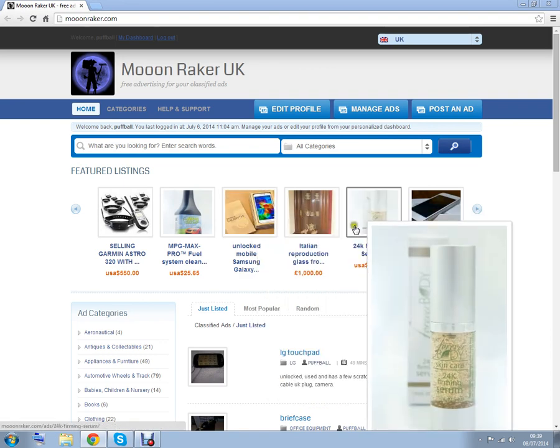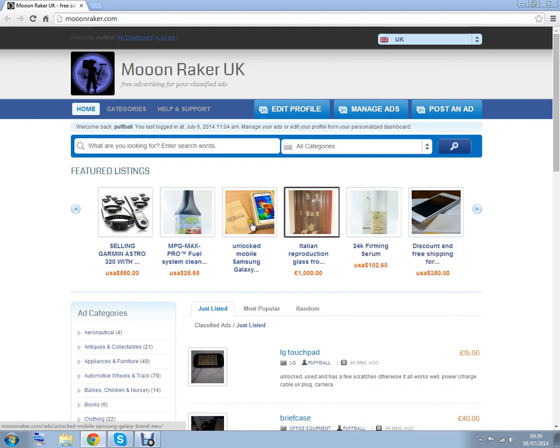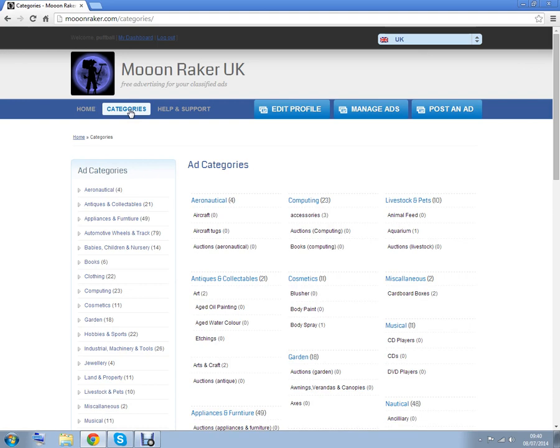It's very easy to register and sell anything from a box of matches to an ocean liner. Here are the categories. If we have missed your category, please email us and we will insert a heading for you.